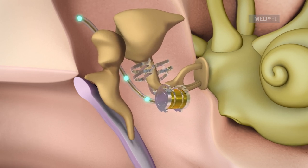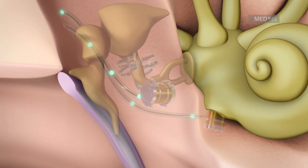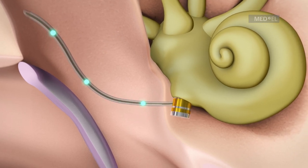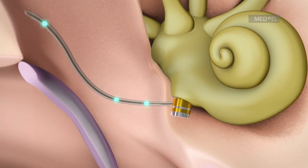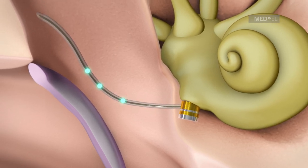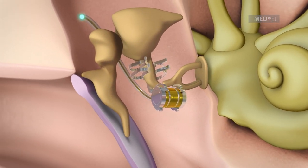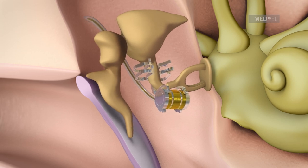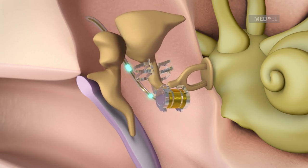This procedure is a treatment for sensorineural hearing loss. Round window vibroplasty sees the FMT being placed on the round window niche for treatment of conductive and mixed hearing loss. The FMT can also be placed on different vibratory structures of the middle ear in order to stimulate movement of these structures.